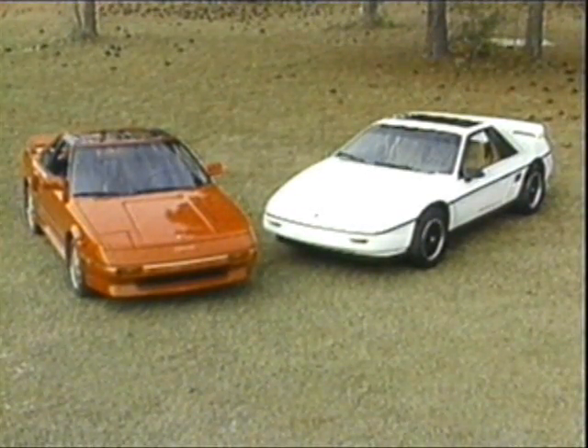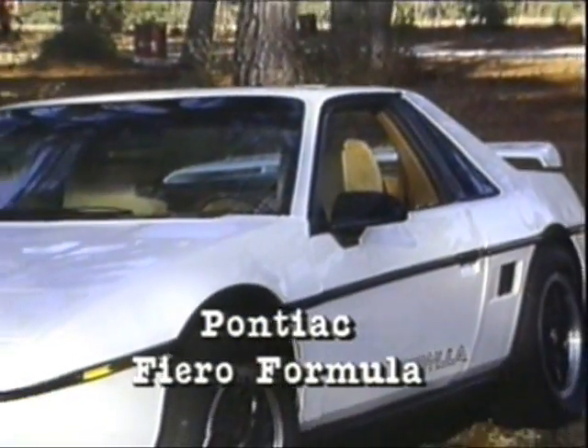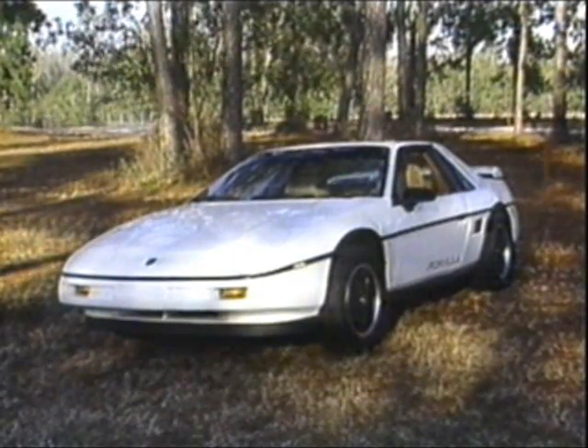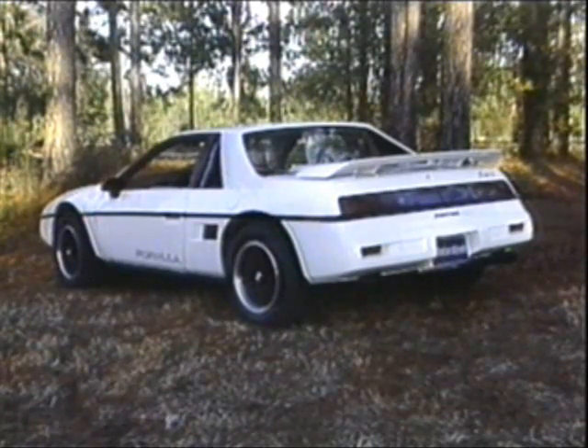But first, some basics. Ever since its introduction in 1984, the biggest shortcoming of the Fiero was its heavy, unsports-car-like handling. It drove far more like the Chevy Chevette on which its front suspension was based. Well, four years later, new underpinnings have arrived.